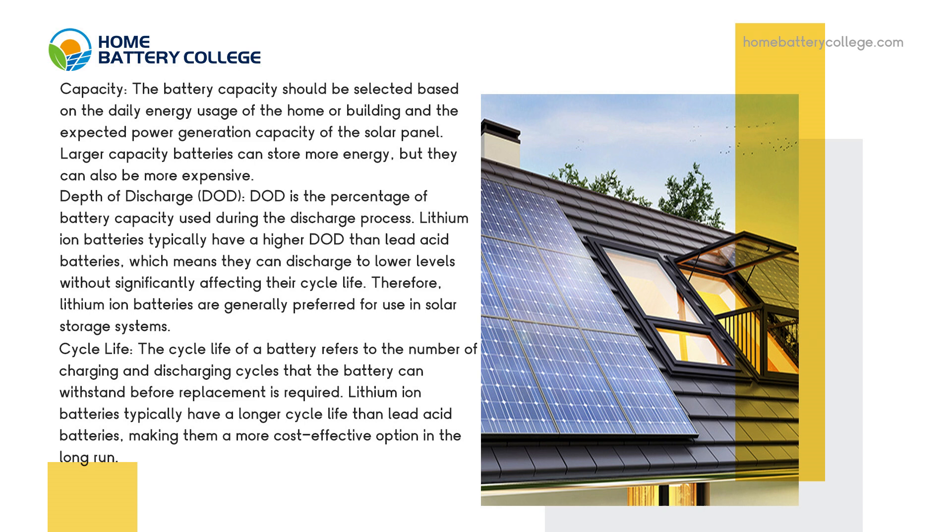Cycle life. The cycle life of a battery refers to the number of charging and discharging cycles that the battery can withstand before replacement is required. Lithium-ion batteries typically have a longer cycle life than lead acid batteries, making them a more cost-effective option in the long run.